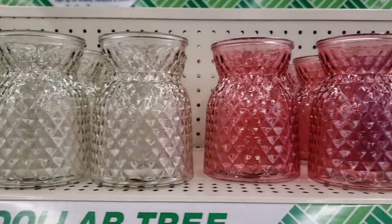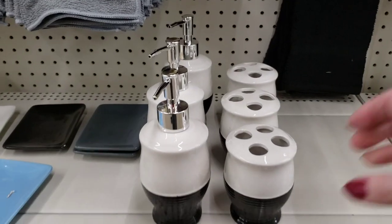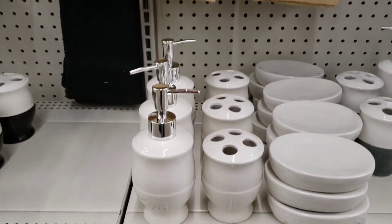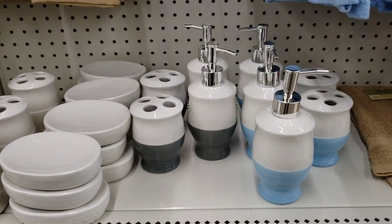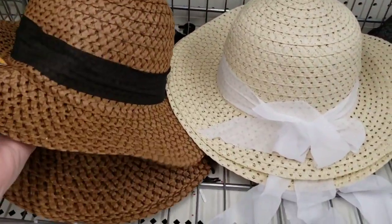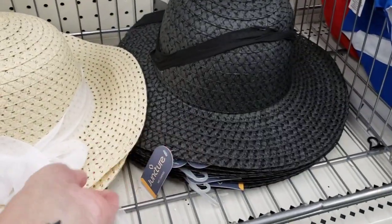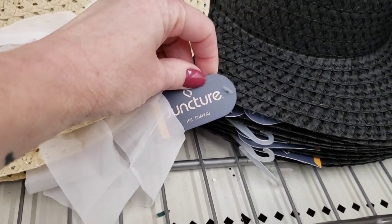They had a new color vase — they had pink, purple, and clear. Not sure if these are new but they caught my eye. Now if you don't like the colors, you can always paint it whatever color you want. They had it in black and white, gray, and blue and white. They had some new sun hats — these are really cute. They have the dark brown, a cream color and black, and they all have a ribbon on them. You can always take the ribbon off if you want. I think they're really cute.